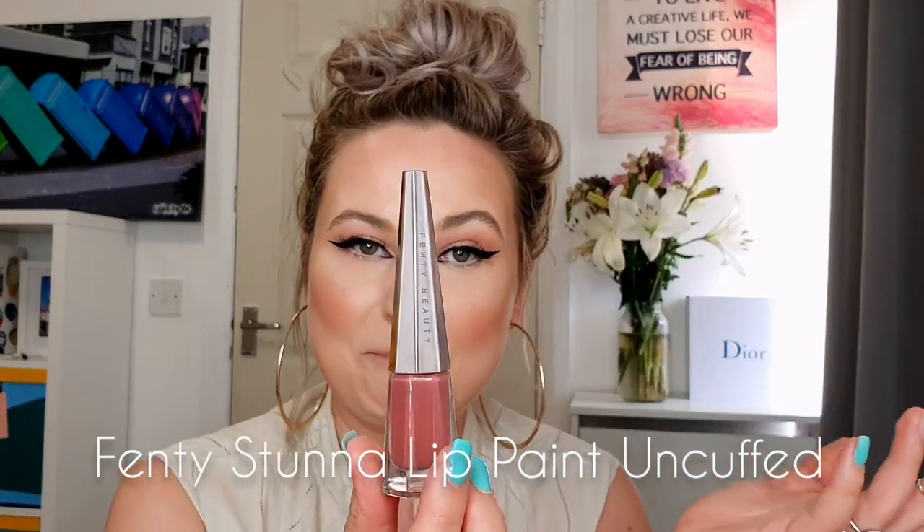The next lipstick in my top 10 favorite nude shades is, of course, the wonderful Fenty Beauty. The Stunna Lip Paint is in the shade Uncuffed and it's the most beautiful dark nude. I really love this shade — this is actually my second product that I bought. I really like the texture; this lipstick is very very liquidy and I love the applicator. So you can see the beautiful shade that I'm wearing.